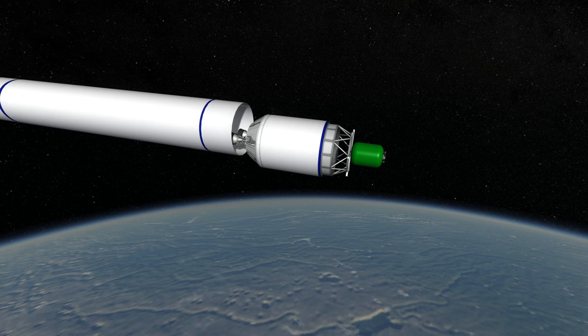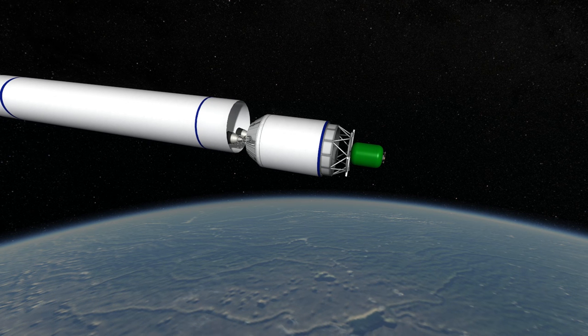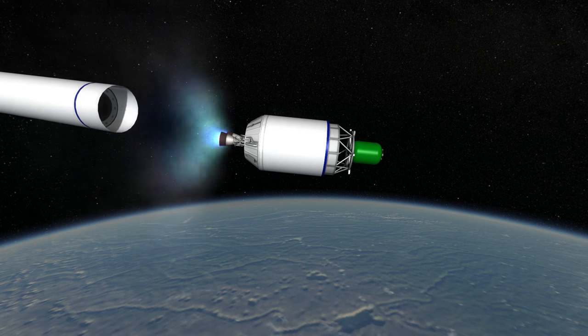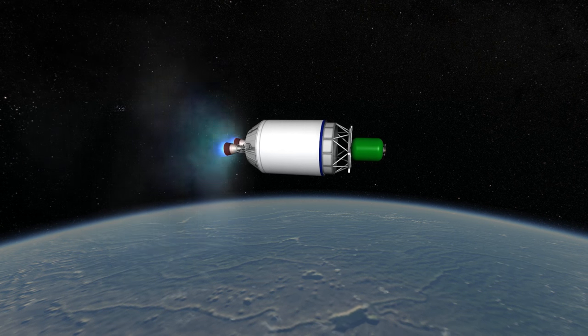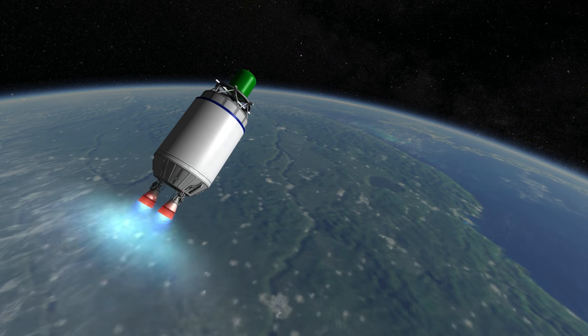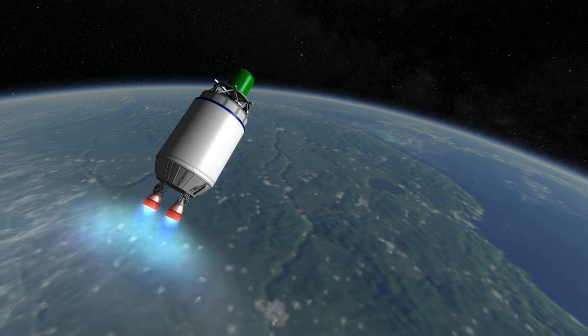There is a proposed variant of the Long March 5 that lacks the second stage, which would be used to launch heavy payloads to low earth orbit. There are also versions that only have two boosters, another version with only one engine per booster, and it's not clear which of these will actually see flight.